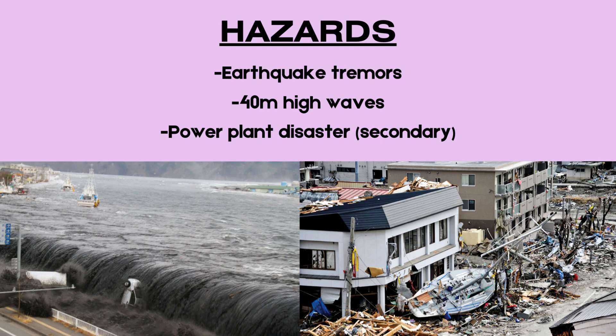The primary hazard was intense ground shaking, which lasted for around six minutes and caused widespread damage. Buildings collapsed, transport routes were severed, and essential infrastructure was disrupted.